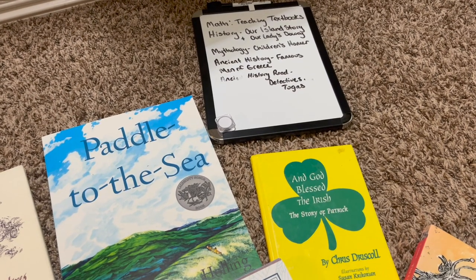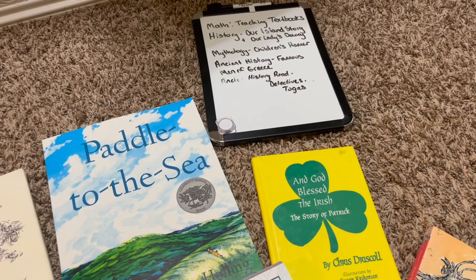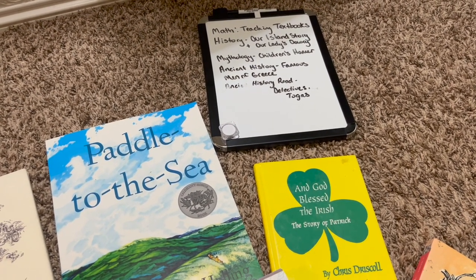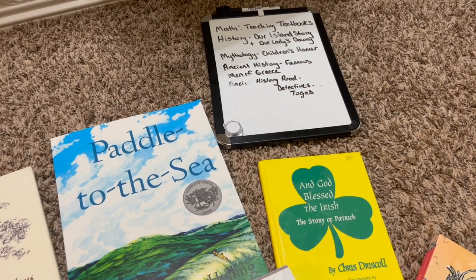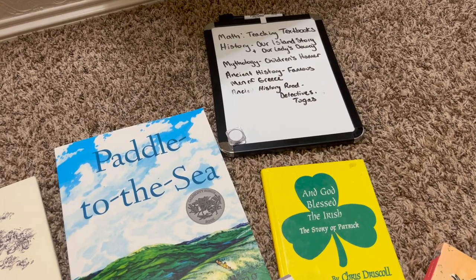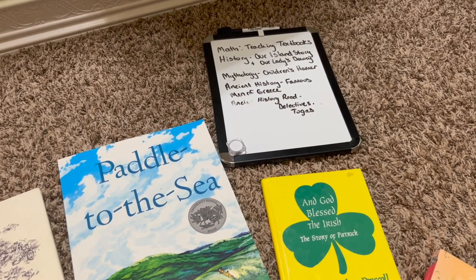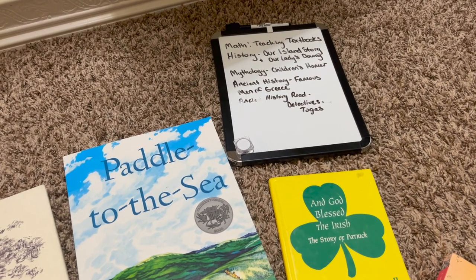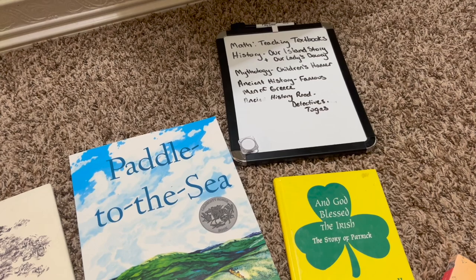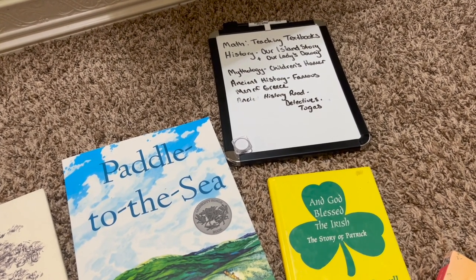For history, he is going to be doing a British history study using Our Island Story as well as Our Lady's Dowry. He is also going to be doing an ancient history study using the book Famous Men of Greece, and his ancient history read-aloud that's going to go along with Famous Men of Greece is going to be Detectives and Togas. He's also going to be studying mythology using the Children's Homer, which is a book I definitely have upstairs in my attic.